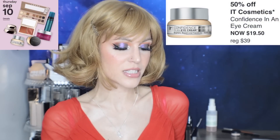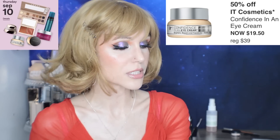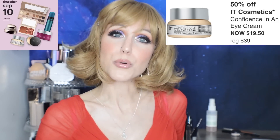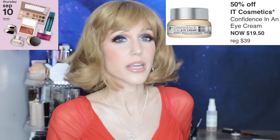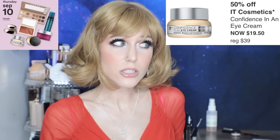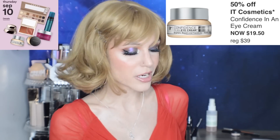Thursday, September 10th, we have 50% off It Cosmetics Confidence in an Eye Cream. I just found out that two of the top-selling brands at Ulta are Clinique, which didn't surprise me, and It Cosmetics. Apparently those two brands have a lot of brand loyalty. Fascinating, because I'm not the biggest fan of It Cosmetics — I get Clinique. The eye cream is nice, it just has such a long ingredients list that it feels like I just watched an episode of Hoarders. But it is a nice texture, and if you don't have allergies, it's probably going to be just fine for you.